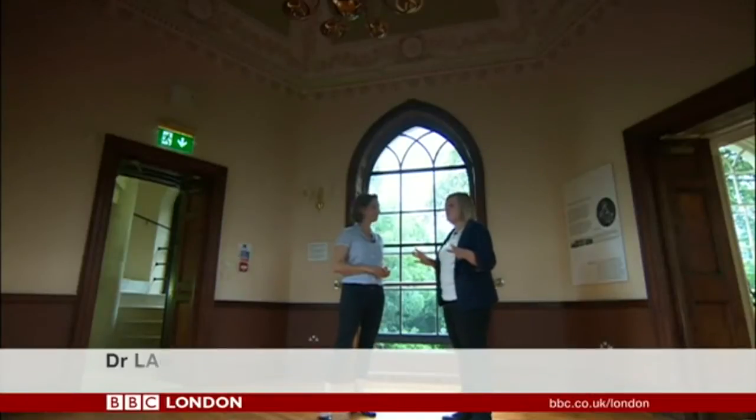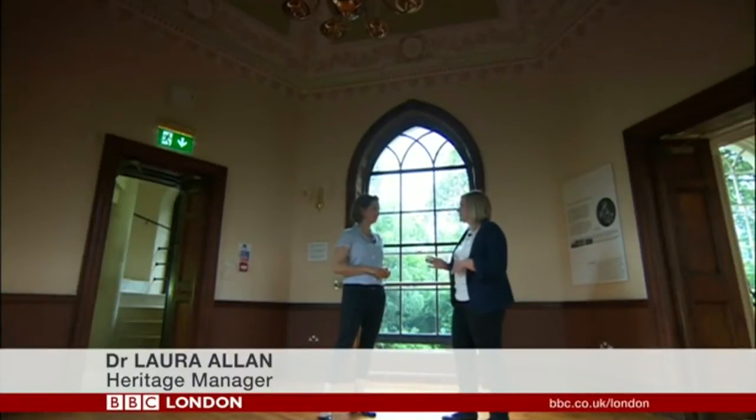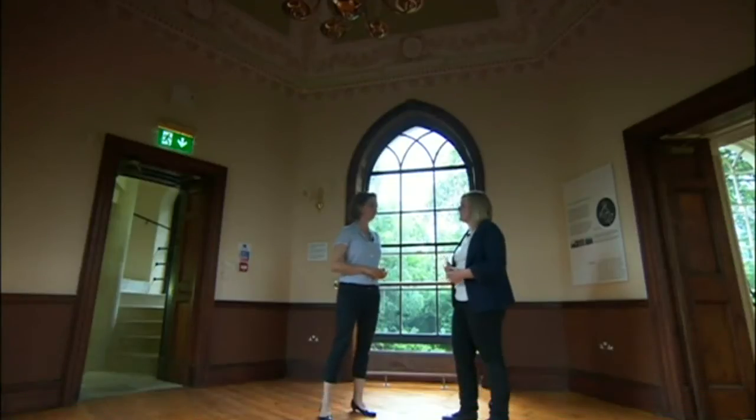The room would have been filled with objects related to William James' successes and his career — there was his sword, a model of his ship that he sailed around the seas in. It was a way to show off his successes. And a great room for a party.